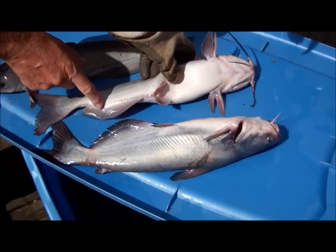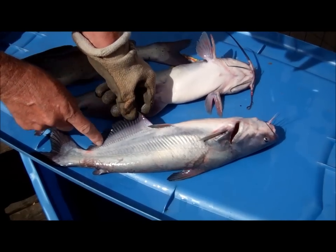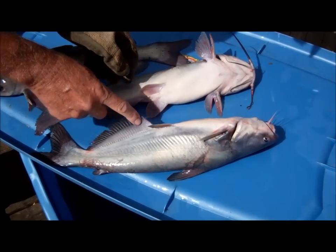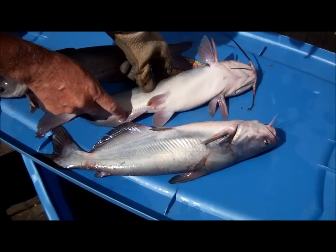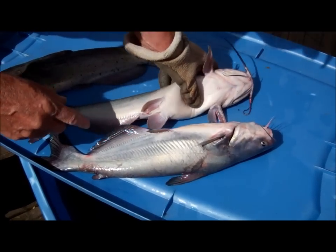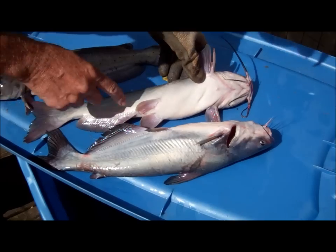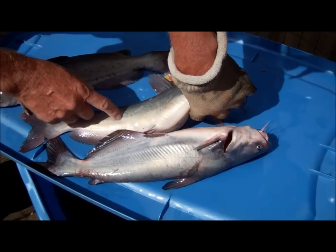If you count these rays, there's 28 or less for a channel. If you count these, there's 28 or more — 28 to 35 for a blue. It's less than 28 for a channel. But the blue will never have any spots on it. Even though this channel here only has a few little spots, it does have spots.